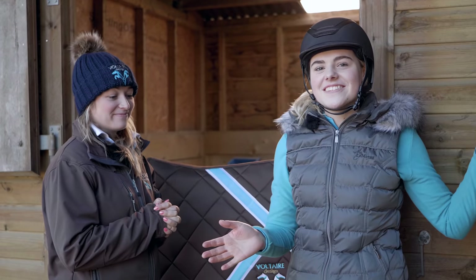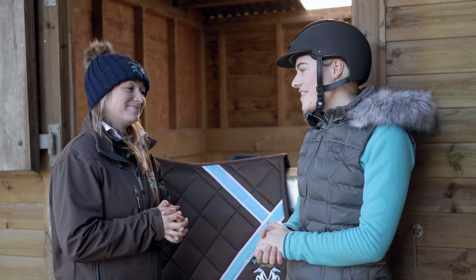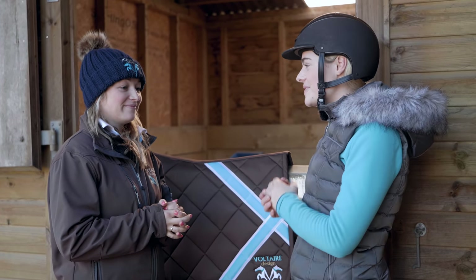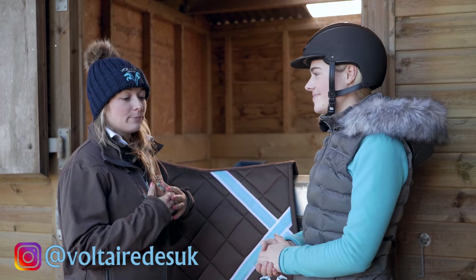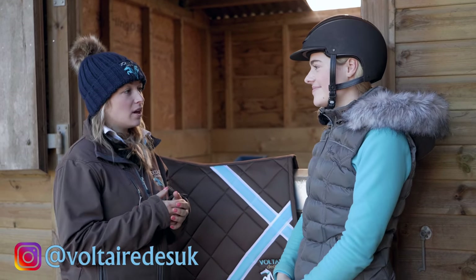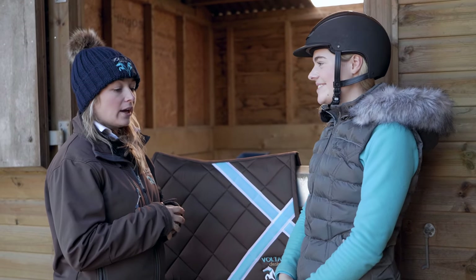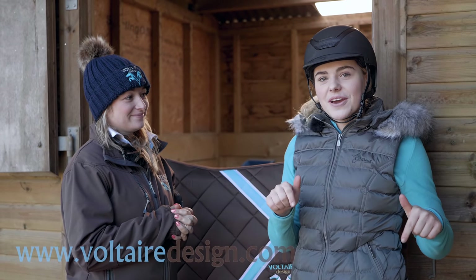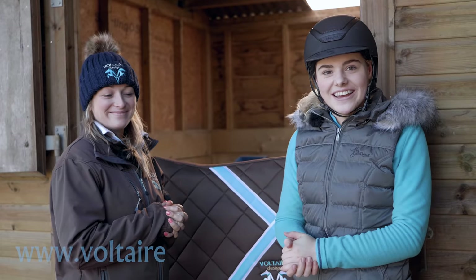A huge thank you to Voltaire Design and to Jess for coming over and fitting Casper's saddle — I can't wait for it to arrive. If you'd like to get a fitting, there are about ten saddle specialists across the UK and Ireland who will come out completely free with no obligation to buy for a trial and fitting. I'll leave a link in the description below, and I'll see you all when my saddle arrives.